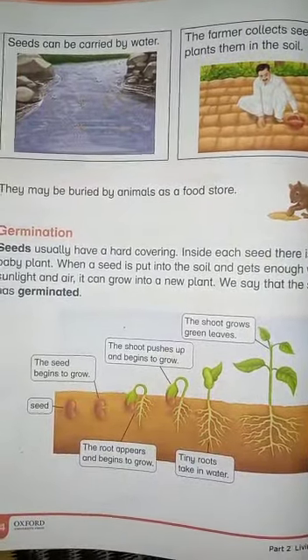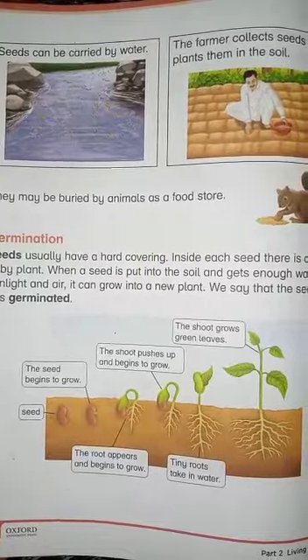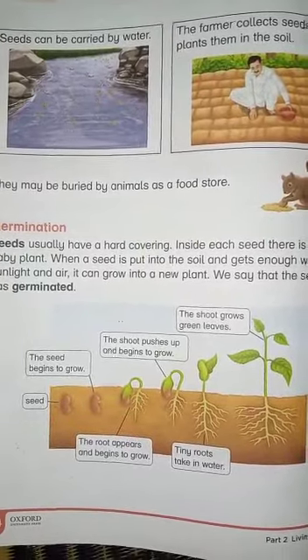Assalamualaikum dear students. Today we are going to review page number 44 and page number 48. Page number 48 is reading.